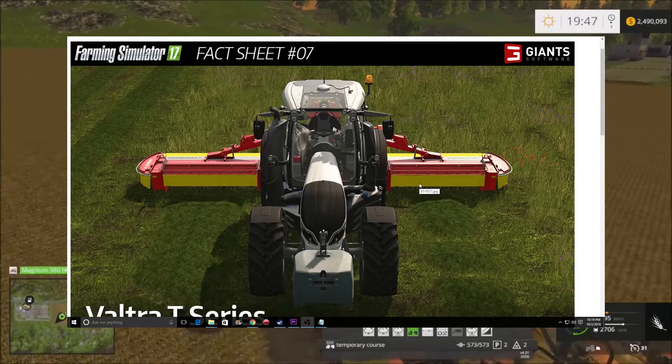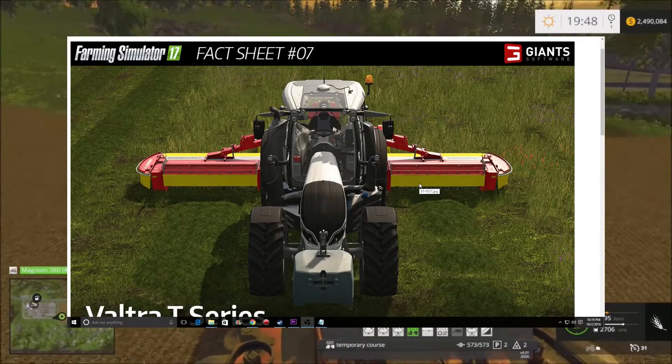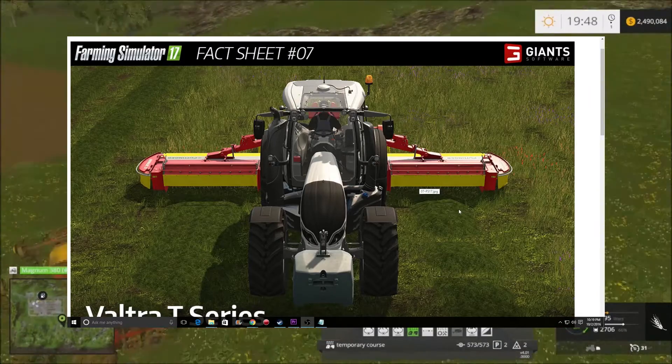What's up everybody, Mr. Dude here, and welcome to another episode of FS 17 Fact Sheets. This is fact sheet number seven.